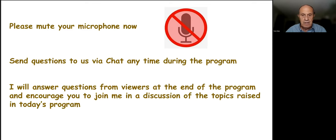You're free to send us questions by the chat box on your screen, and we'll try to answer them at some point during the program. Then at the end of the program, I'll try to answer any additional questions and encourage you to join me in a discussion of the topics raised. Near the end, we'll be showing you some case studies, which we can comment on and discuss further after the initial program.